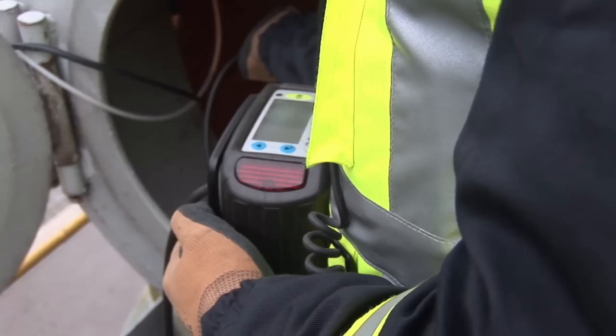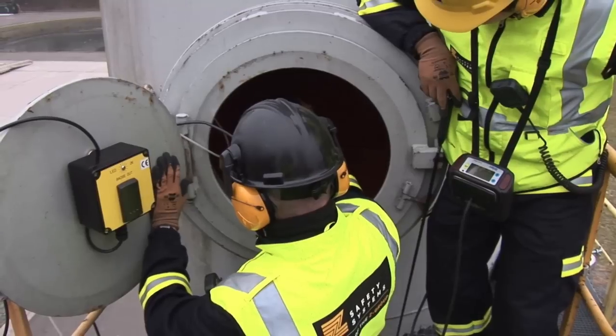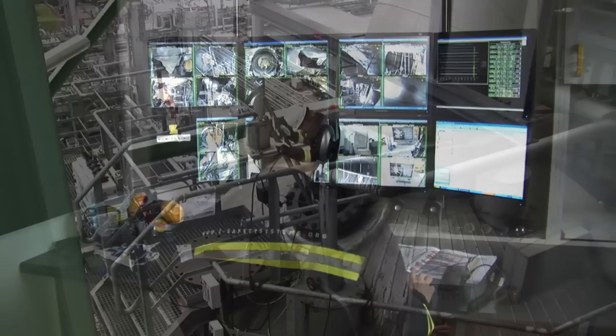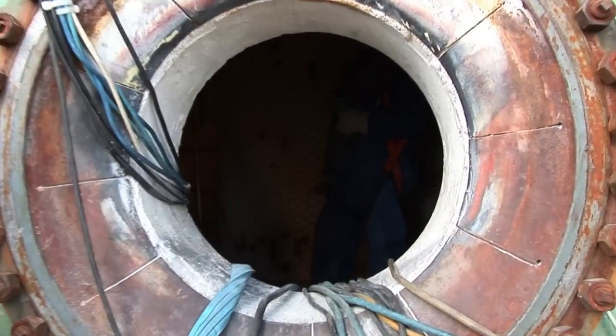The Z-Monitoring idea of balanced trained operators and the latest state-of-the-art technology increases safety and may at the same time serve to lower the costs of a turnaround.